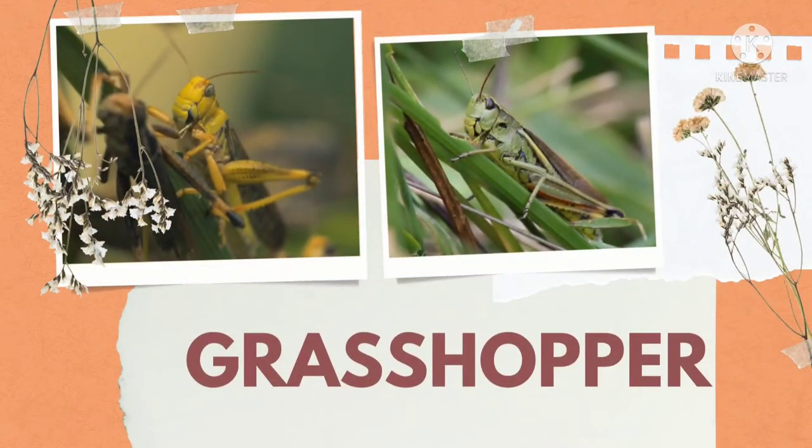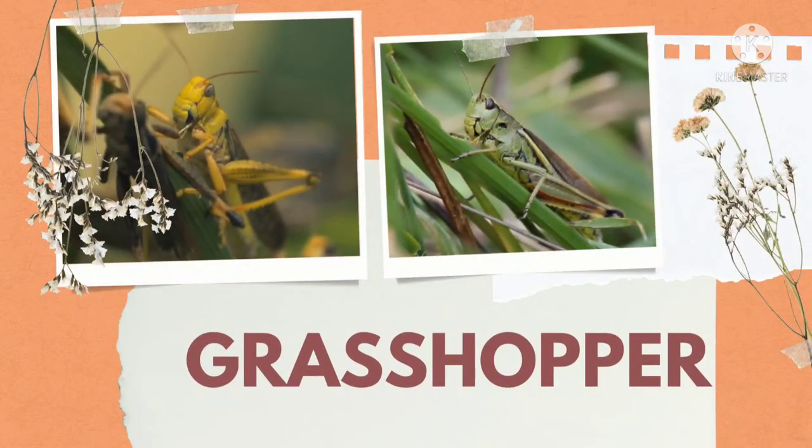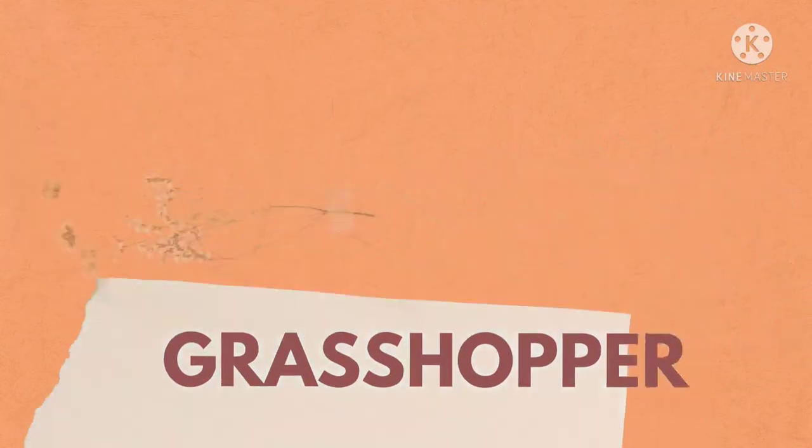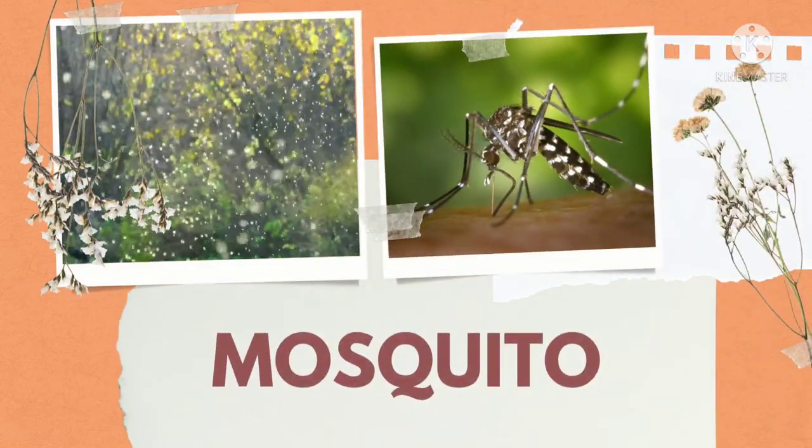Which insect is this? Grasshopper. Grasshopper feeds on grass and leaves. Grasshopper yaa tidda ghas ya patte khakar jiit rehte hain. It can jump long distances to evade threats. Kisi khatre ke samay yeh bachne ke liye door tak chhalang laga sakte hain.